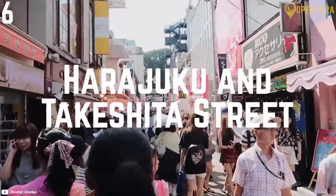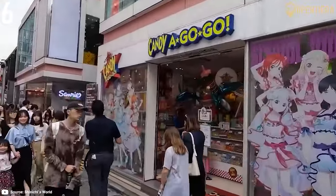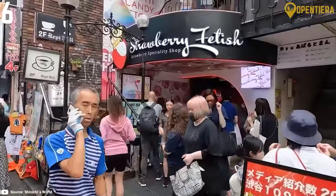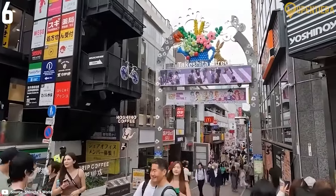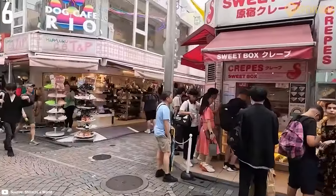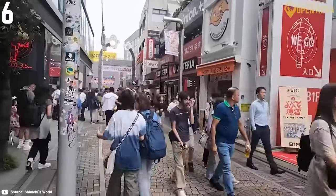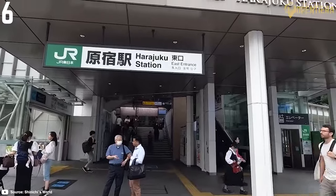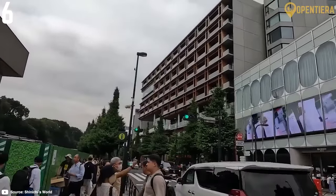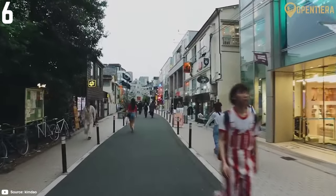Number 6: Harajuku and Takeshita Street. Discover Tokyo's youth and pop culture scene in Harajuku. On weekends, teens gather to showcase their latest avant-garde fashions and makeup styles. For a uniquely Japanese shopping experience, head to Takeshita Street. This narrow pedestrian street is lined with colorful fashion boutiques, crepe stands and shops selling crazy candy and desserts. Stop for a photo op on Takeshita Street's famous mirror alley. Harajuku Station is just one stop from Shibuya Station on the JR Yamanote Line, making it easy to access the neighborhood. Come on a Sunday to see Harajuku's most extreme subcultures out in full force.